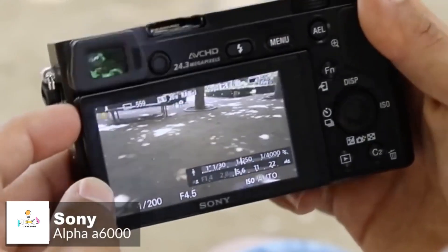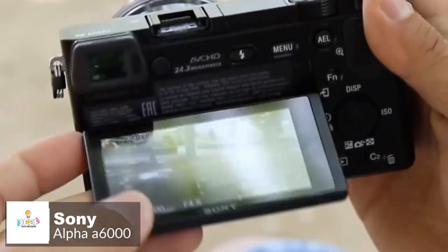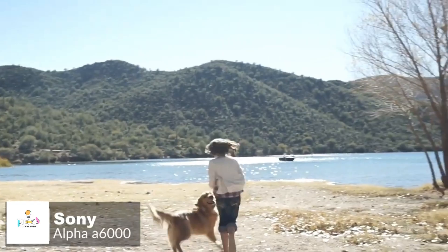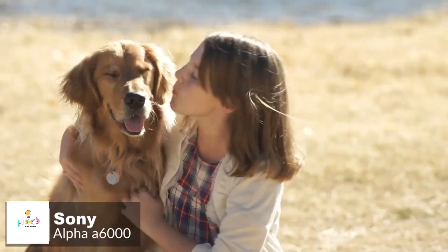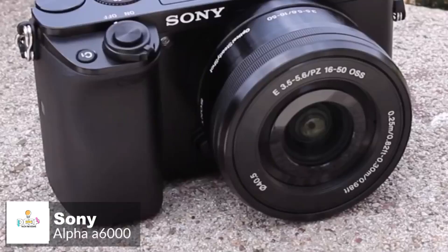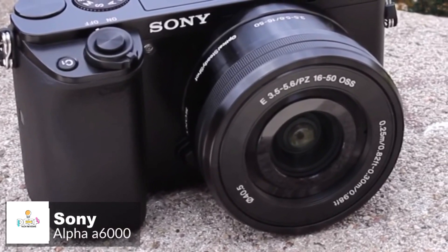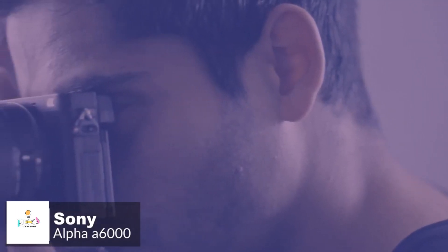On the back of the camera is a tiltable LCD screen, which is joined by an electronic viewfinder. Despite its small size, the A6000 gives you full DSLR control and immediate access to the functions you need to shoot like a pro. Two dials on top and a rear-mounted control wheel allow quick selection of shooting modes and camera settings. As standard, the A6000 is packaged with a 16-50mm f3.5-5.6 lens.